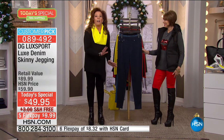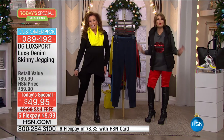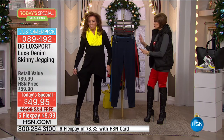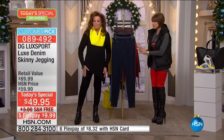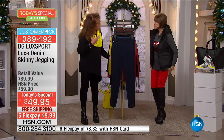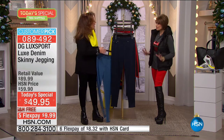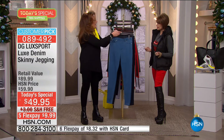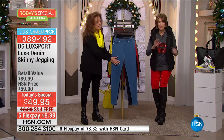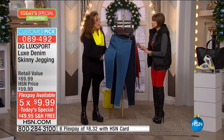Let us get right to it and tell you what is so different about this. The hand is the first thing you cannot get past. I've never felt a jean like this. At $49.95, five flex payments, everything free shipping and handling — you will want this in several colors. What's your experience wearing this? You gave me black — it is the richest, darkest, most saturated black you have ever done. In my opinion, it is the best jean you've ever done.